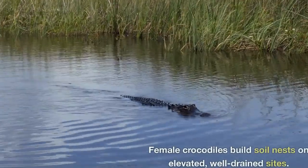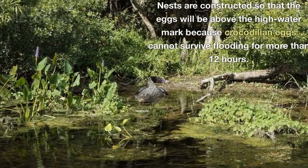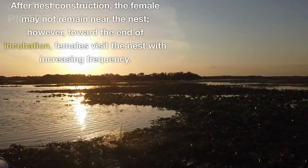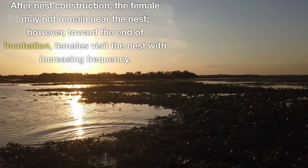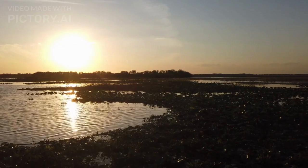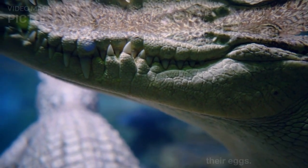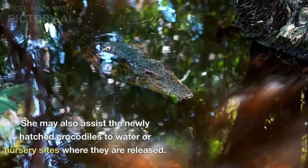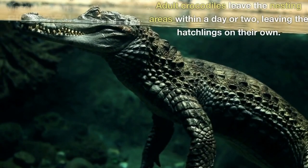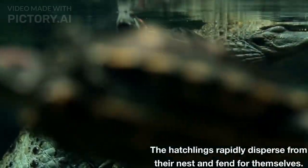Female crocodiles build soil nests on elevated, well-drained sites. Nests are constructed so that the eggs will be above the high watermark because crocodilian eggs cannot survive flooding for more than 12 hours. After nest construction, the female may not remain near the nest. However, toward the end of incubation, females visit the nest with increasing frequency. When hatching begins, the mother digs open the nest and may help some of the hatchlings emerge from their eggs. She may also assist the newly hatched crocodiles to water or nursery sites where they are released. Adult crocodiles leave the nesting areas within a day or two, leaving the hatchlings on their own. The hatchlings rapidly disperse from their nest and fend for themselves.